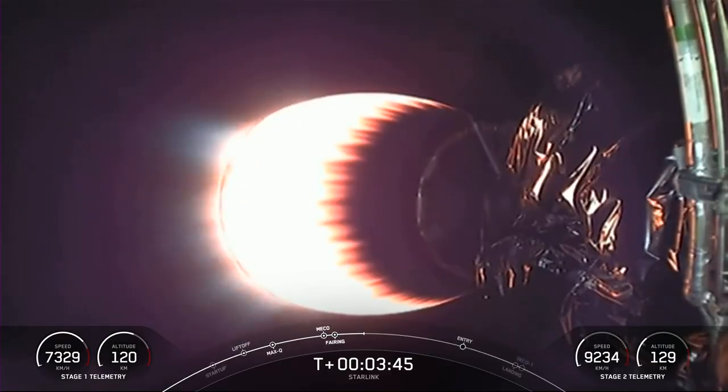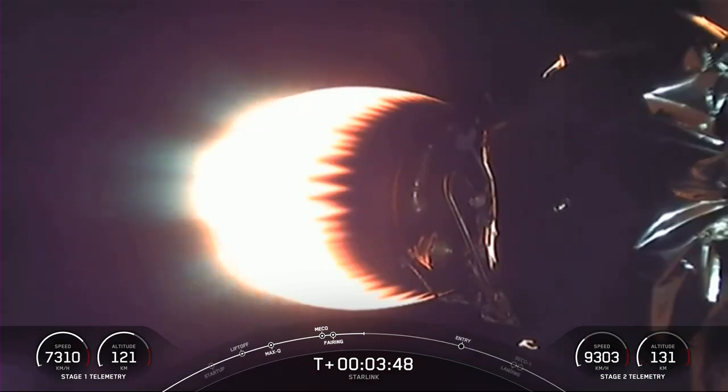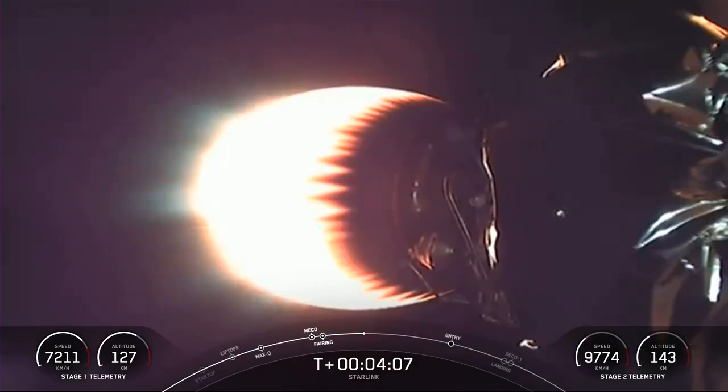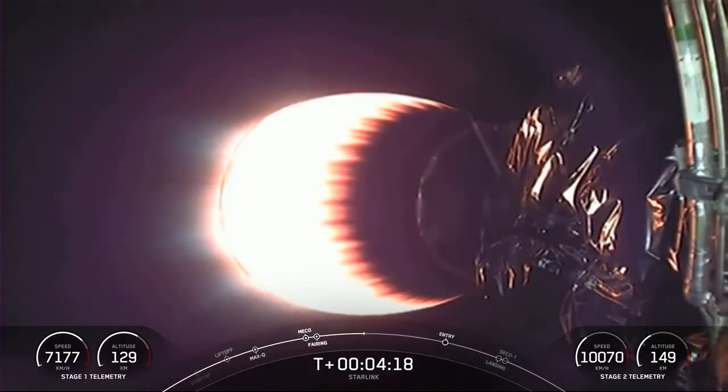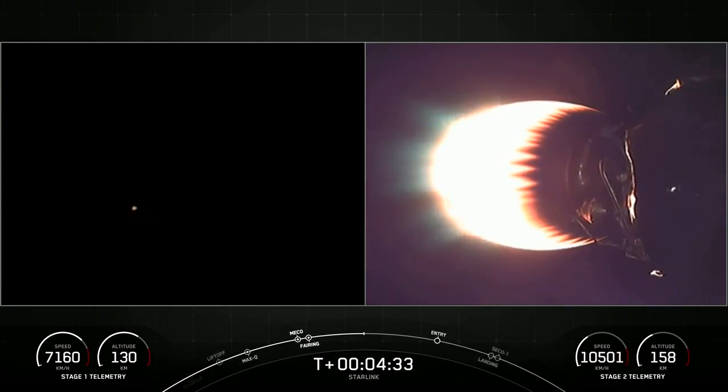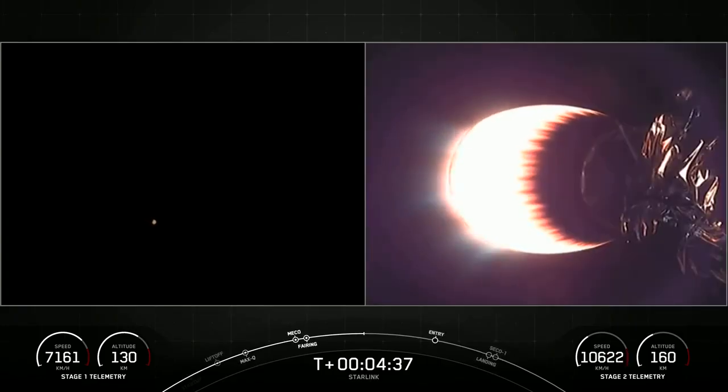You can see that Stage 1 and Stage 2 are following nominal trajectories. Currently, the first stage is on its way back down to Earth towards our drone ship, A Shortfall of Gravitas, and our MVAC engine on Stage 2 is lit. This burn will last for another five minutes. Today's launch marks Falcon 9's 200th mission.